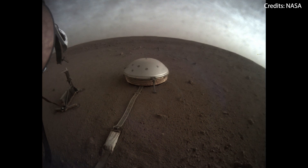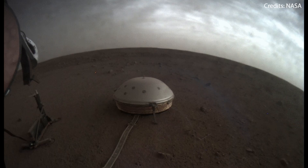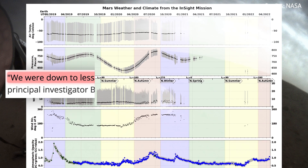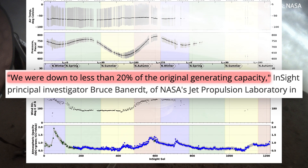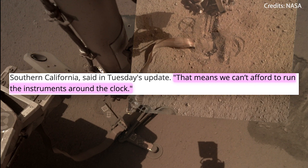The dust buildup got really bad this summer, so that the mission team had to turn off most of InSight's other instruments to keep its seismometer running. "We were down to less than 20% of the original generating capacity," InSight's principal investigator Bruce Barnard said, "that means we can't afford to run the instruments around the clock."